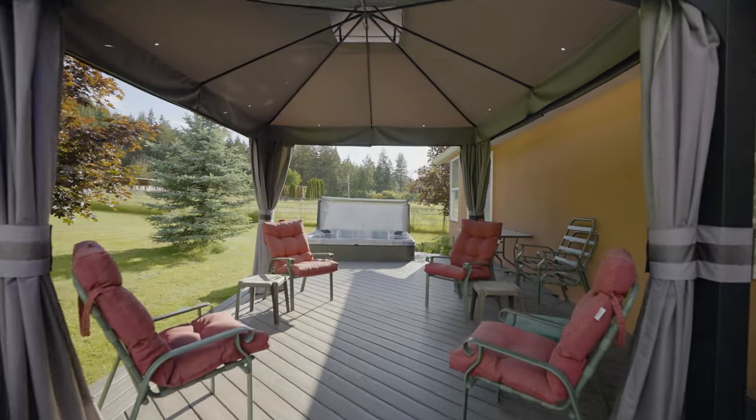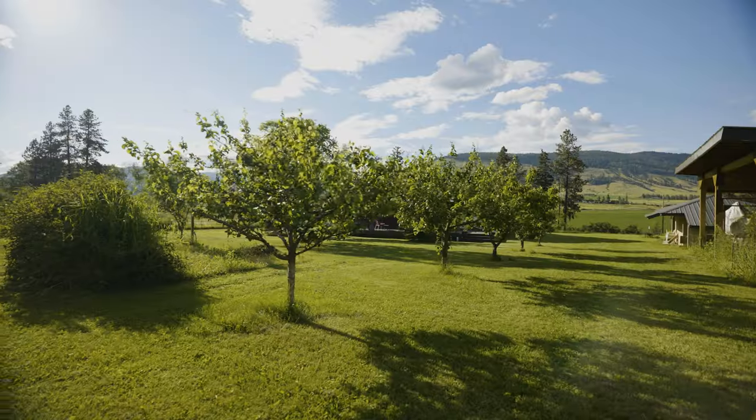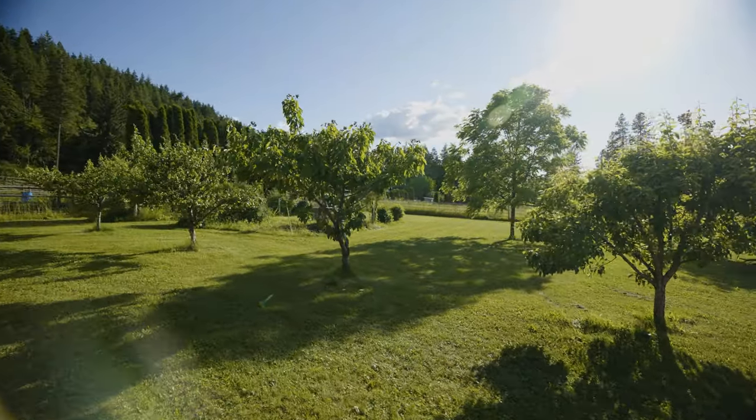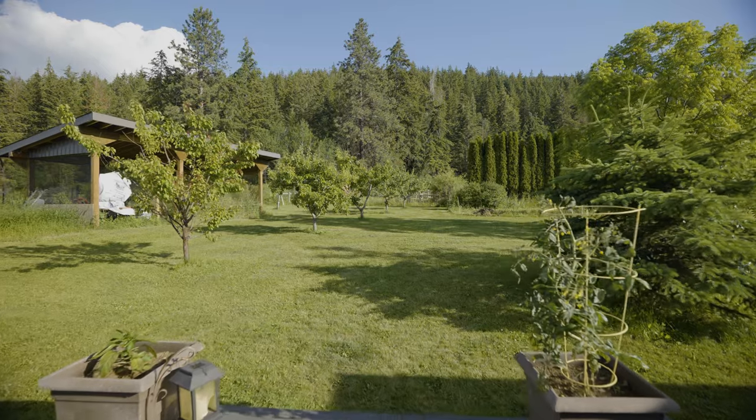This is my favorite part of this property — the backyard. It's so private back here. We've got this beautiful deck off the back of the house, a vegetable garden, fruit trees, and a gorgeous forested backdrop. This truly is the definition of getting out of the city.